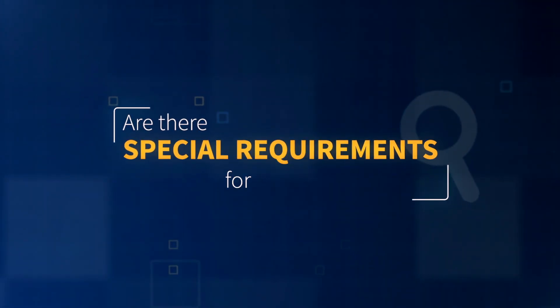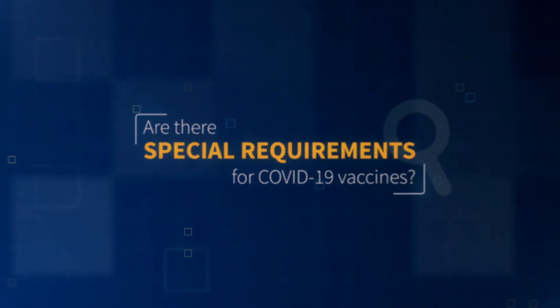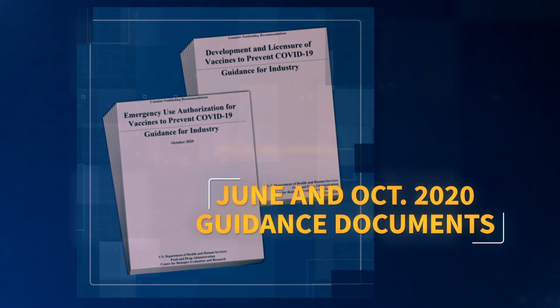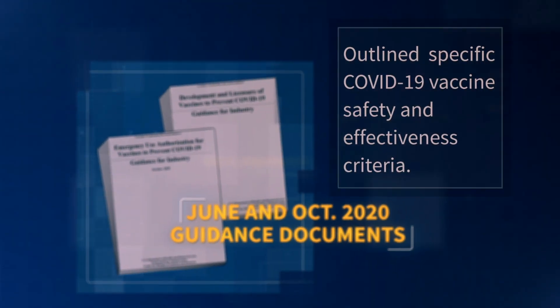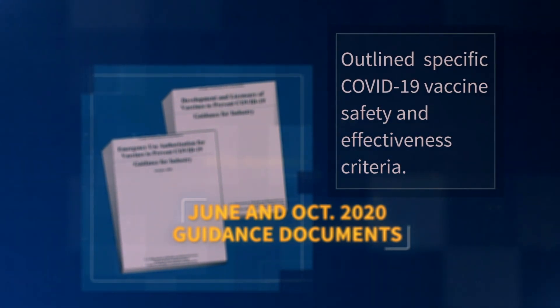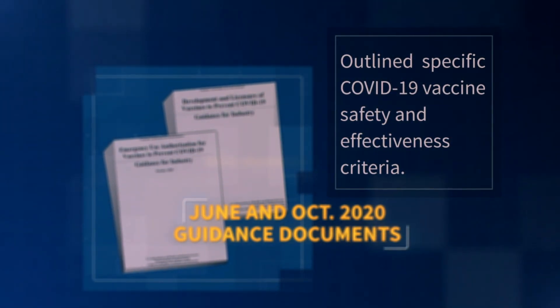Are there special requirements for COVID-19 vaccines? In June 2020, as well as October 2020, FDA outlined the specific criteria we would use regarding COVID-19 vaccines. We will employ those guidelines as we do the surveillance for safety and efficacy.